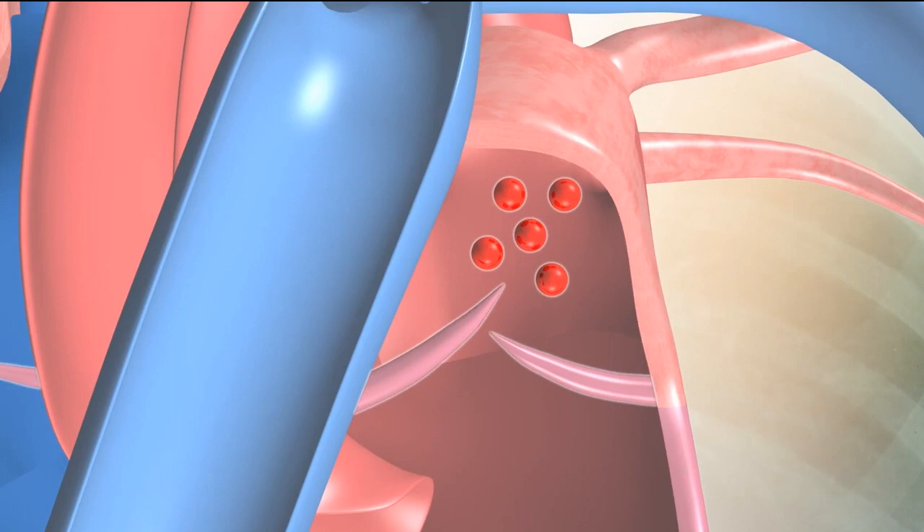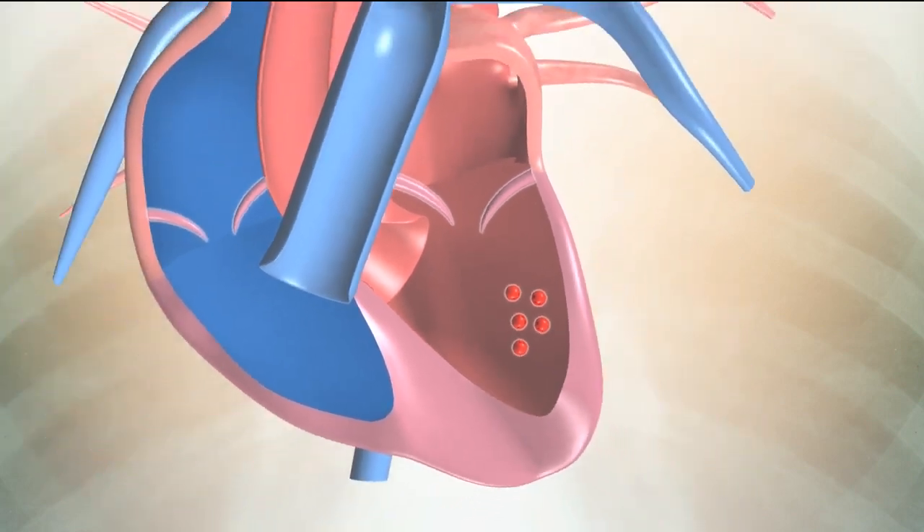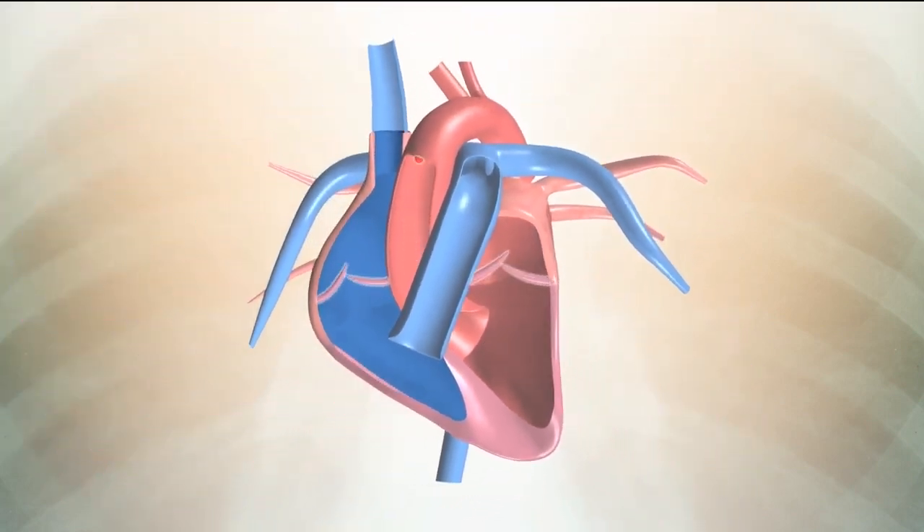It is then pumped back to the heart through the pulmonary veins and enters the left atrium. From the left atrium, it passes into the left ventricle. The left ventricle has a thick, strong muscular wall, as it needs to squeeze with force to pump blood out to the rest of the body through the aorta.